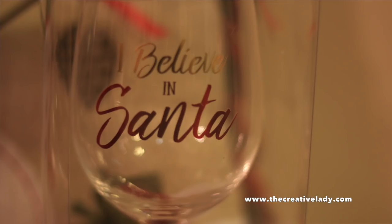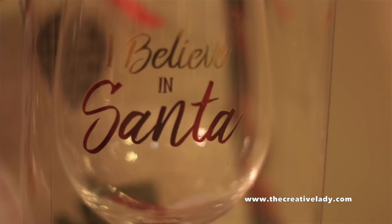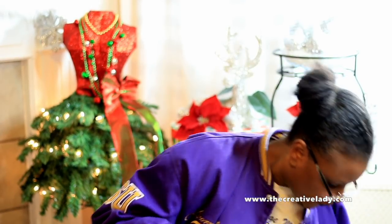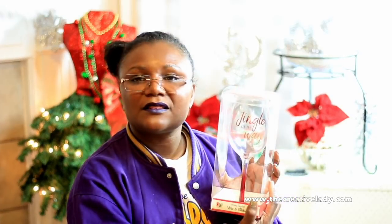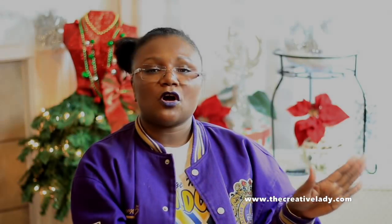These are holiday sayings wine glasses. This one says 'I Believe in Santa' — yes I do, yes I do. I bought six of them total. Two say 'I Believe in Santa,' two say 'Joy to the World,' and one says 'Jingle All the Way.'